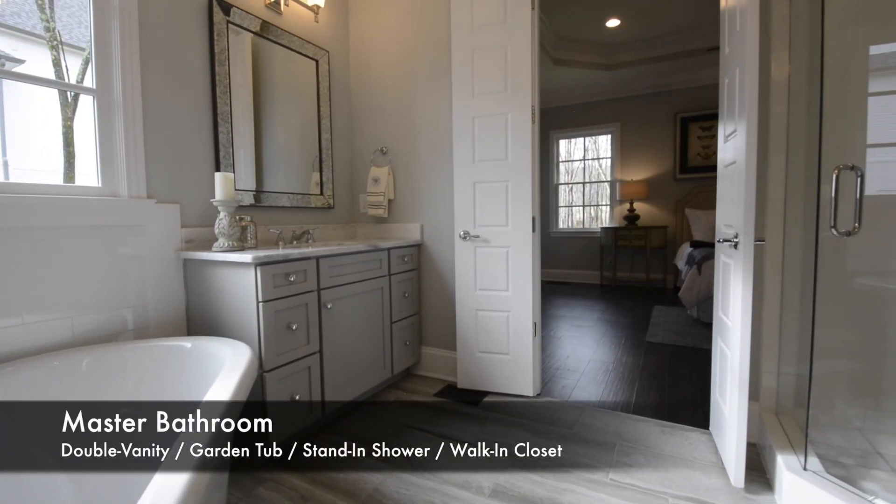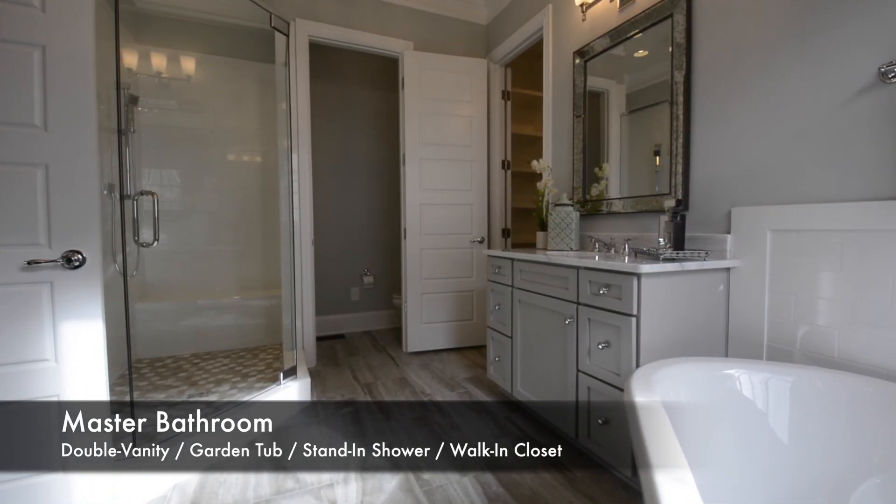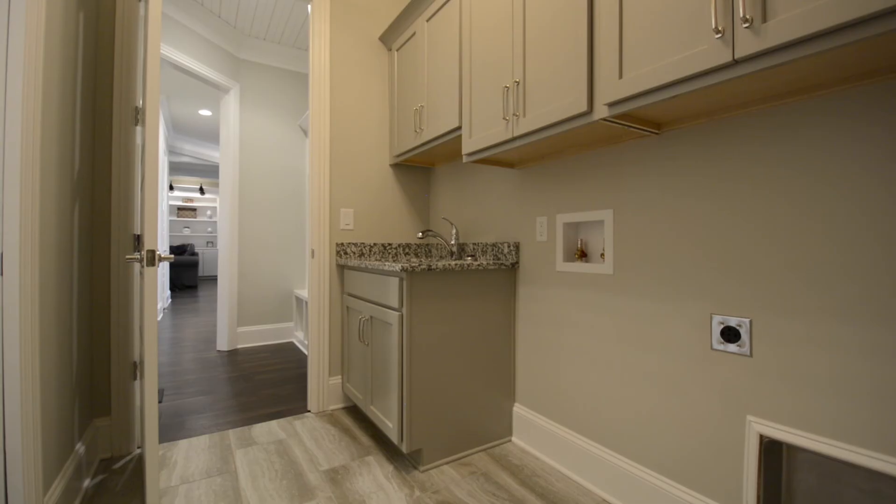The master bedroom is located on the main level and is spacious at 19 by 14 feet. The floor is hardwood, and there's a tray ceiling with fan.